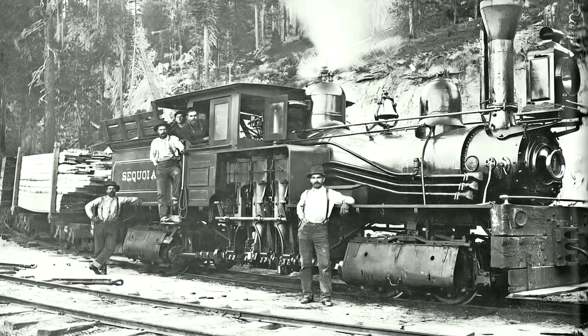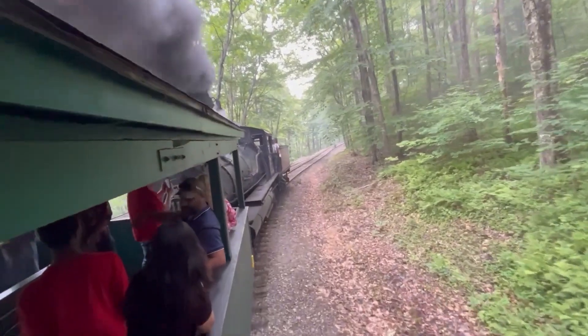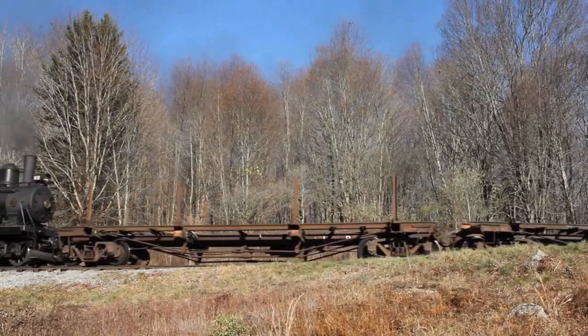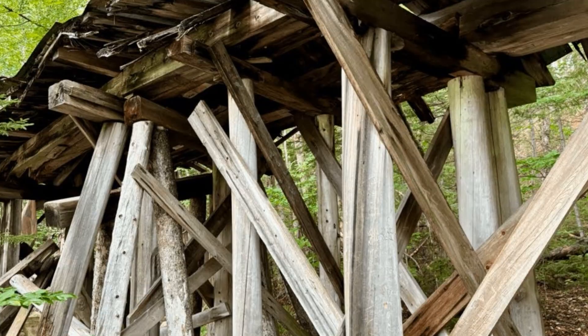Instead, they turned to narrow gauge — three-foot rails thrown down for a fraction of the cost, sometimes just $3,000 to $5,000 a mile. These tracks wound through the landscape with little regard for permanence, often laid directly on logs, mud, or even bare ground. Bridges were little more than timber trestles thrown across ravines as needed, and abandoned when the logging moved on.